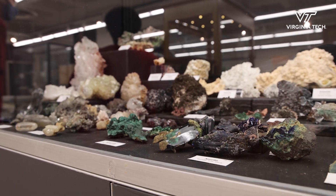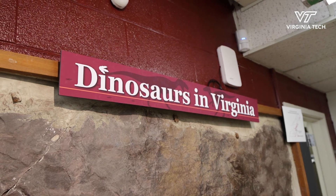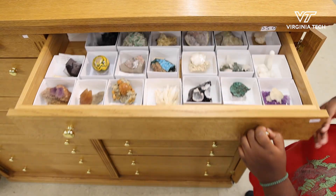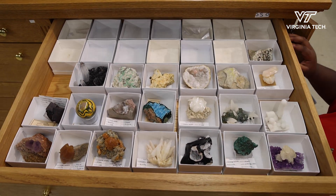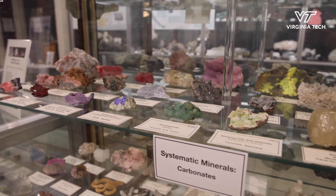We mostly specialize in different minerals. We also specialize in rocks and fossils, particularly fossils from Virginia. We have different minerals like quartz, lots of calcite — just gorgeous minerals across the board. It's a pretty big collection, over 14,000 mineral specimens.